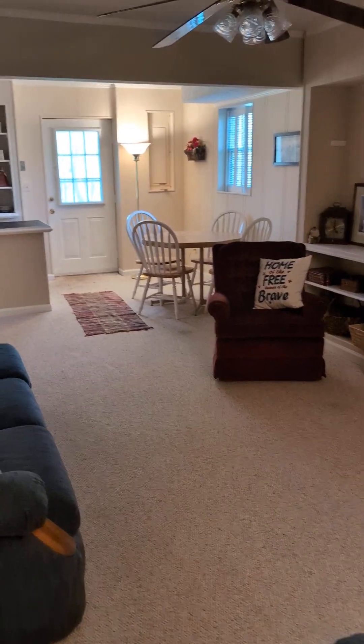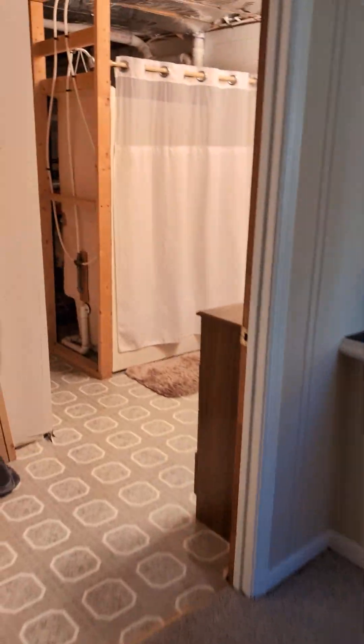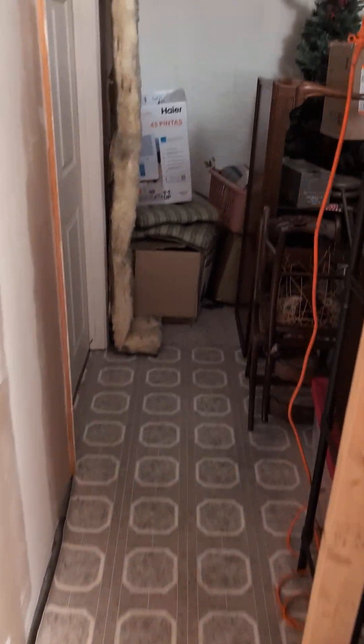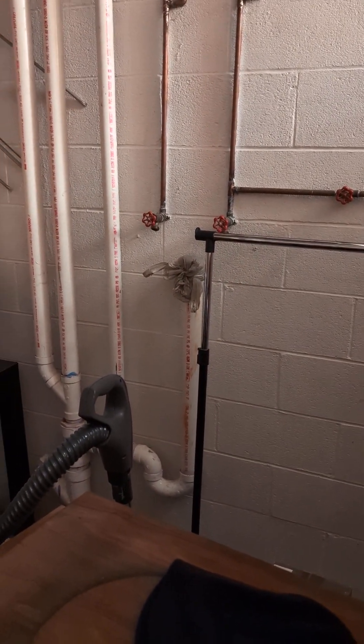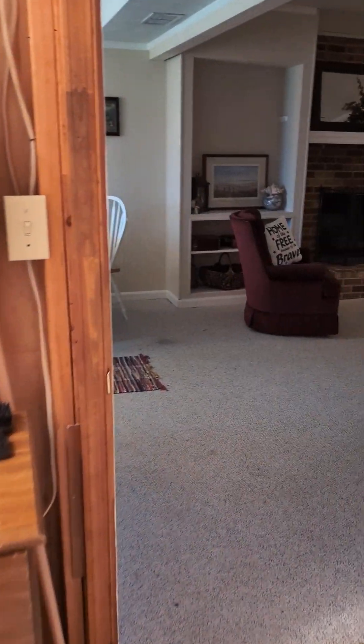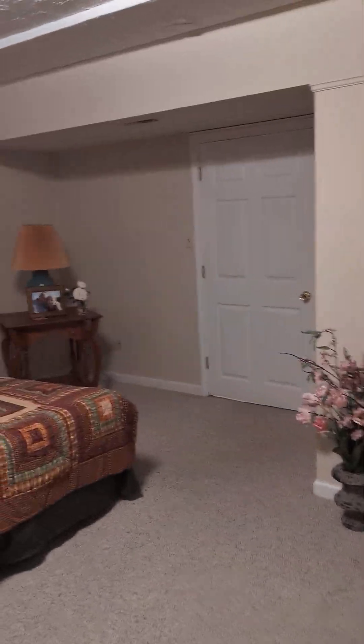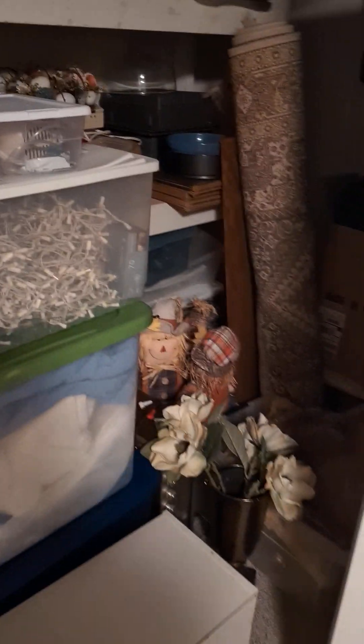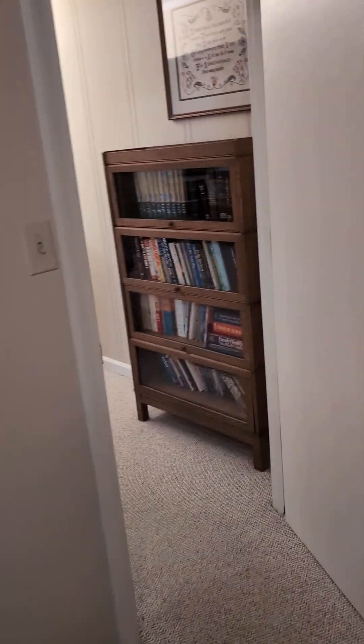A lot of space down here. It's got its own entry. They didn't finish this off, but it is an operational full bath — just needs some walls. Some more storage down here. That was the laundry at one point. Huge room down here. Can't call it a bedroom because we do not have egress — we don't have a window. But there's more storage here. That is the basement space.